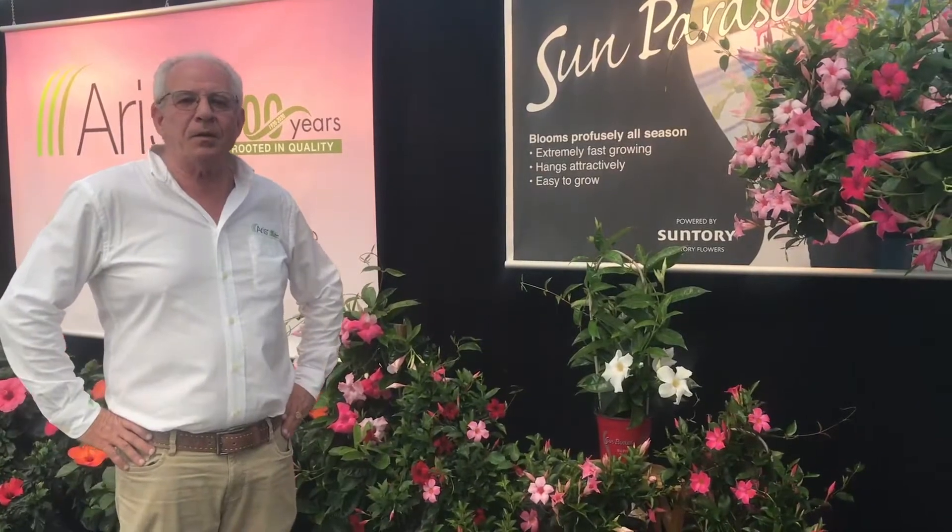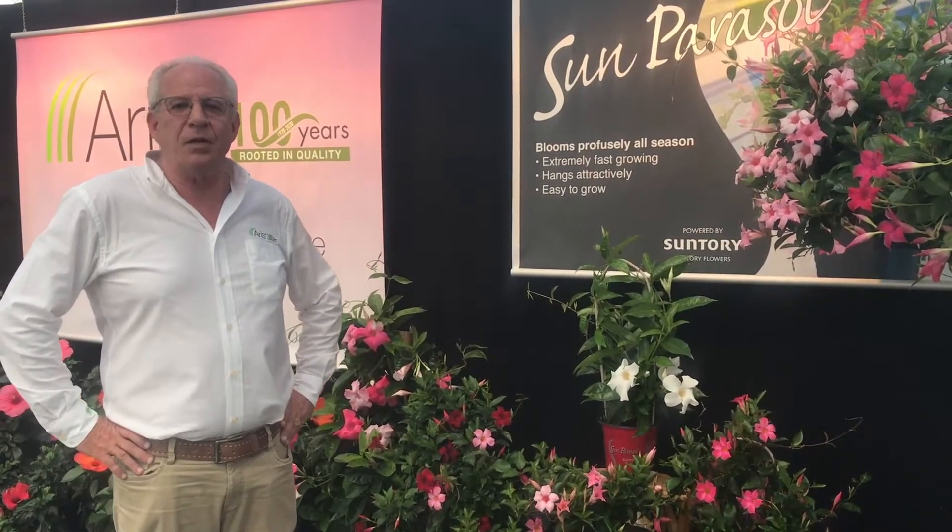Hello, today I would like to speak with you about our Sun Parasol Mandevilla line by Suntory.